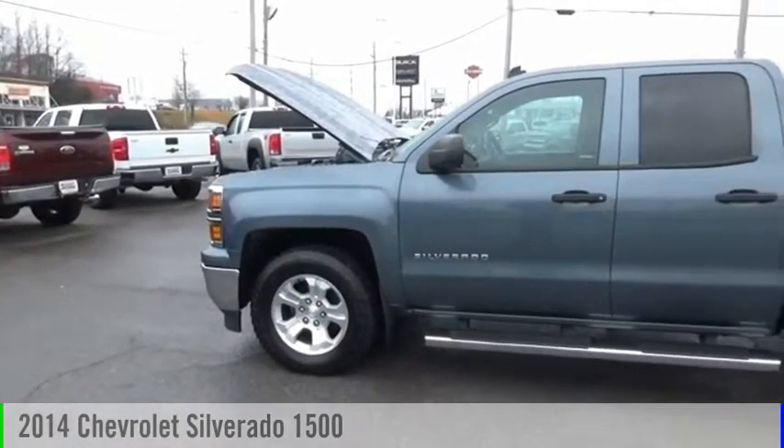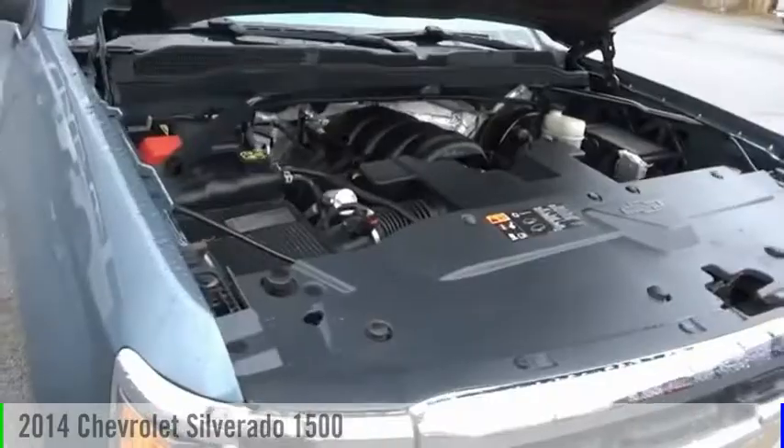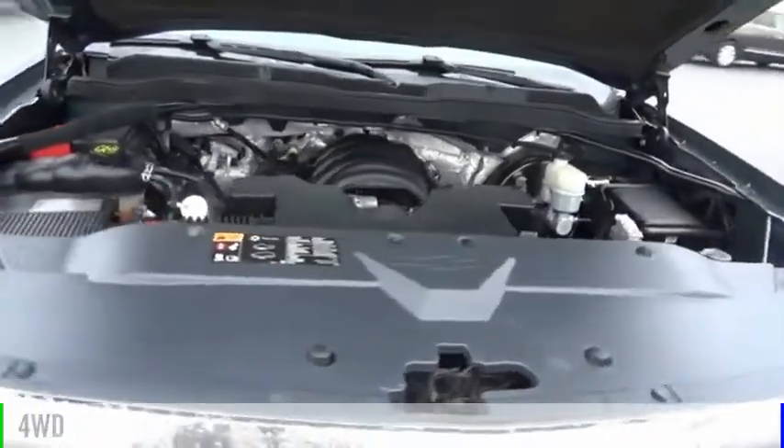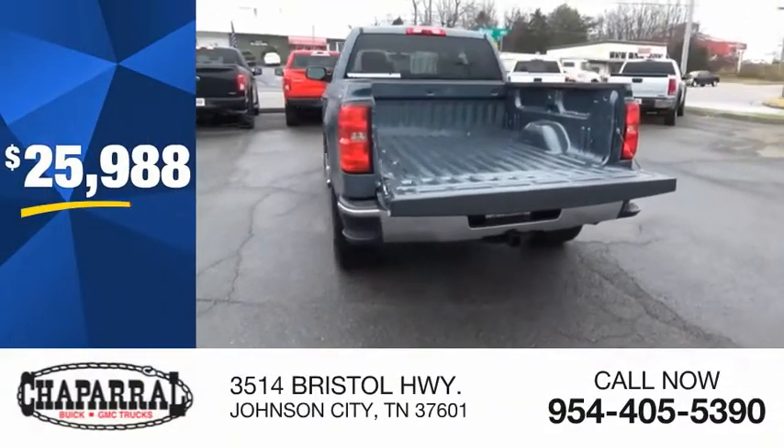Make a great choice today with the 2014 Silverado 1500. This vehicle is powered by a four-wheel drive, eight-cylinder, 5.3-liter engine and is priced below $30,000.